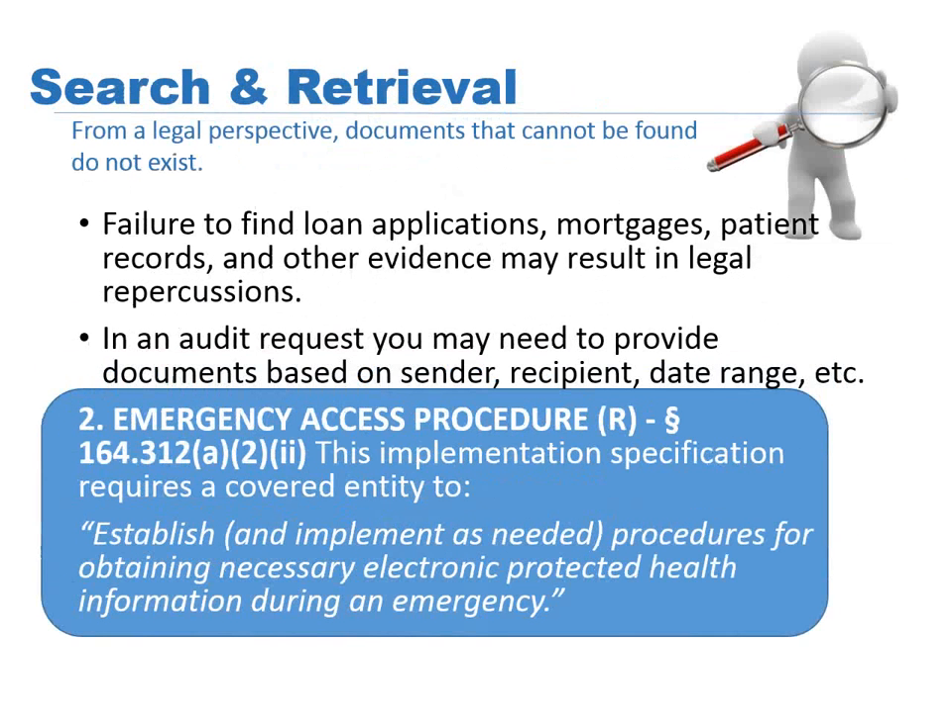The last of these three sections is search and retrieval. From a legal perspective, documents that cannot be found do not exist. So in order to find a loan, mortgages, or any evidence — the failure to find may result in legal repercussions. Once again, the HIPAA compliance rules talk about emergency access procedures: establish and implement as needed procedures for obtaining necessary electronic protected health information during an emergency. Now, if you've ever worked with RightFax for a while and you have 200,000 records in the system, it can be quite complicated to find a particular record. So one of the strengths of this solution is not just getting our fax and moving it off the system to somewhere encrypted and secure, but being able to find those images quickly.